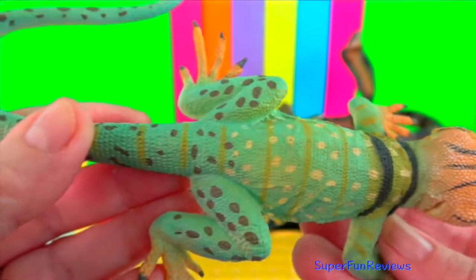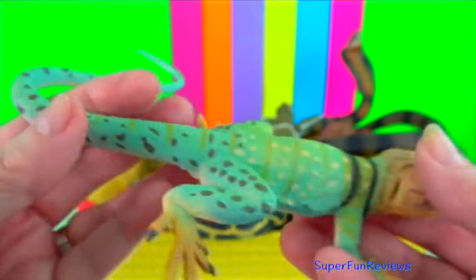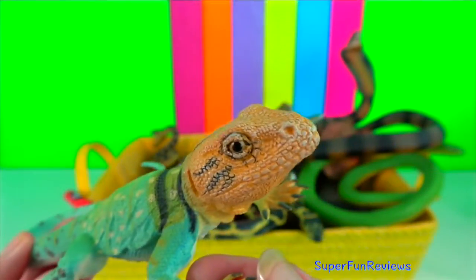Collared lizard. They often run in the presence of danger, although they can sometimes be quite aggressive and feisty. When fleeing, the lizard will lift its body and tail and run on its hind legs.